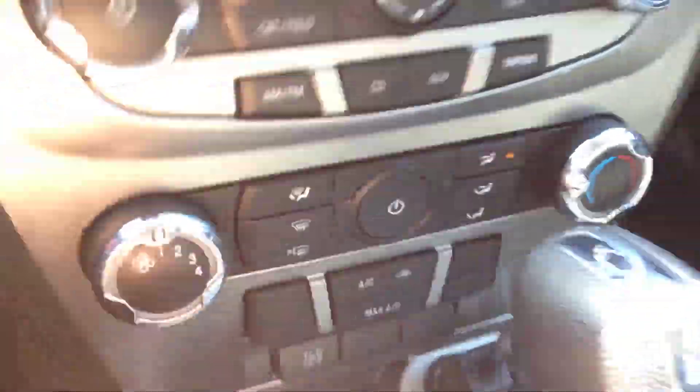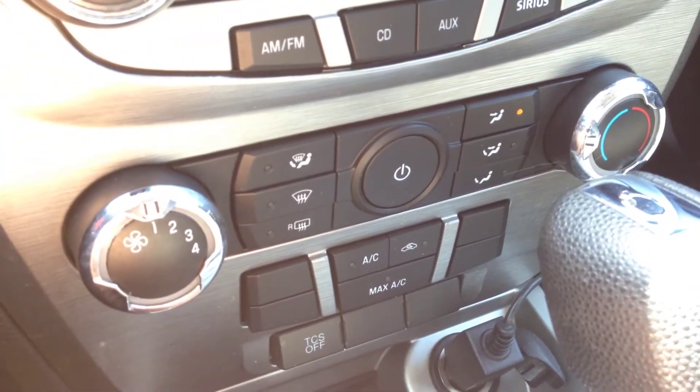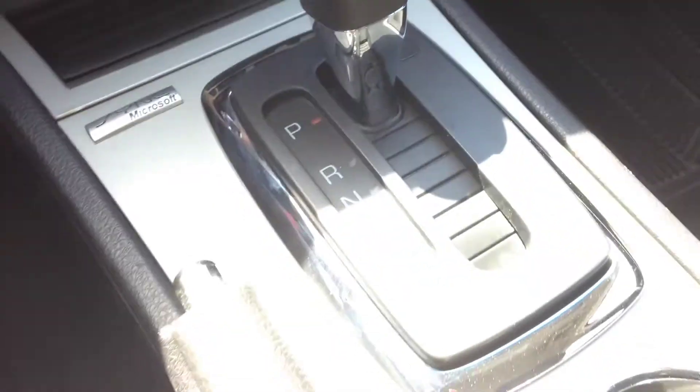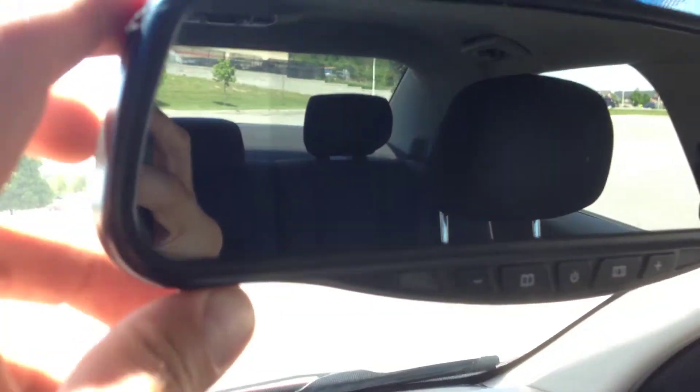We have the heating and cooling center with air conditioning, front and rear window defrost, and an automatic transmission. There's also an aftermarket cover for the rearview mirror here, which is really neat.